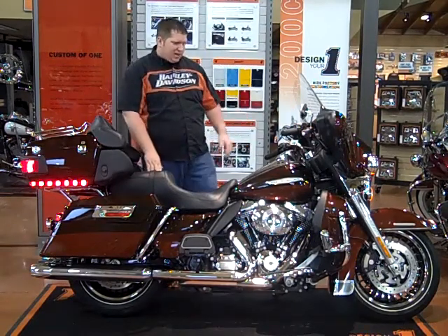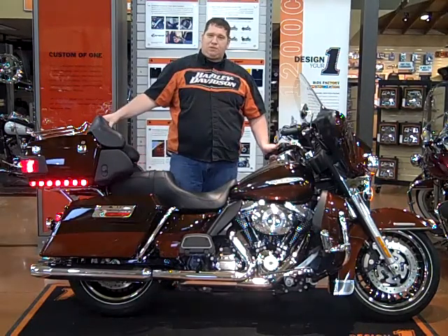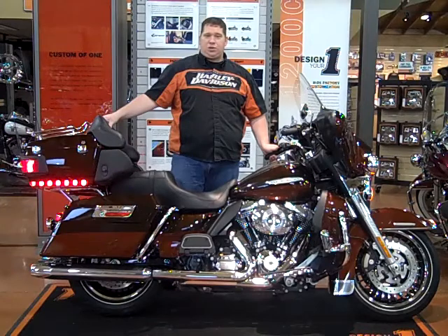The bike has 10,705 miles. All of our bikes go through a 17-point safety inspection and come with a 50-50 30-day warranty.